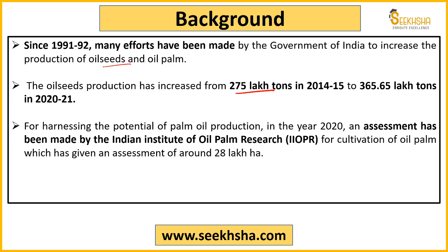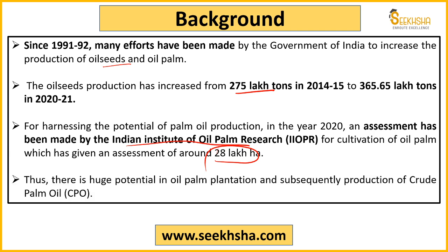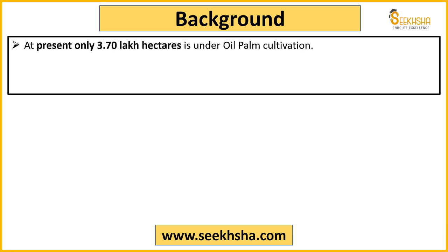The government assessed the potential for how much oil seed or oil palm we can produce. The Indian Institute of Oil Palm Research was consulted, and they assessed how much area can be used for oil seed or oil palm cultivation. They said 28 lakh hectares of India's land is suitable for oil palm. However, currently we only use 3.70 lakh hectares — so the land that we can grow efficiently, we are not using.